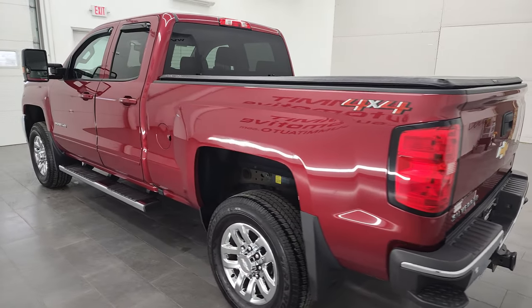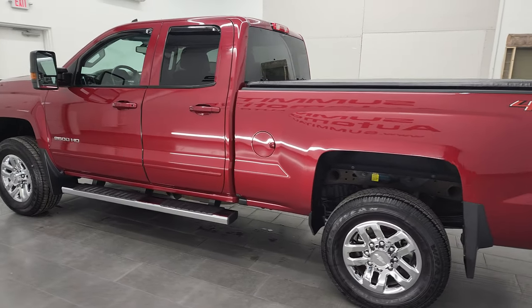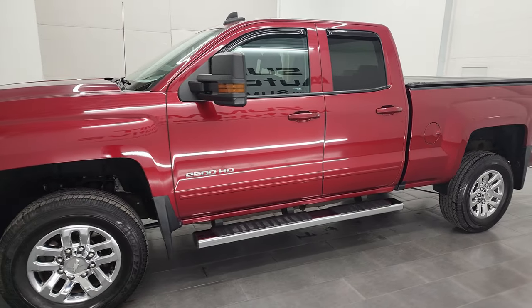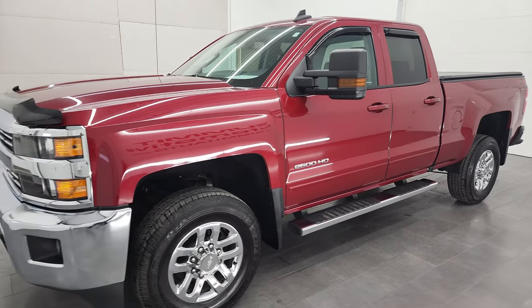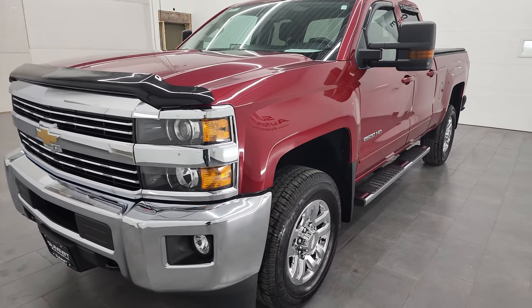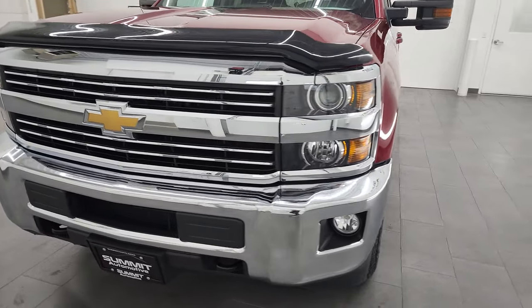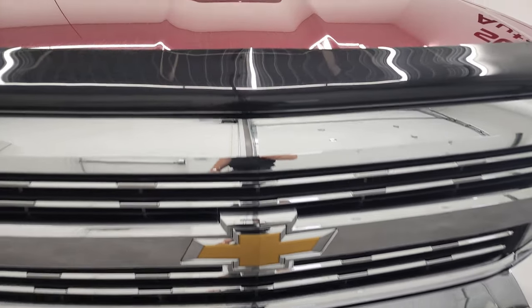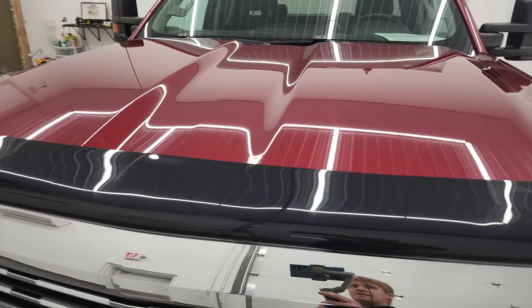This 2018 Chevy Silverado 2500 has the 6-liter V8 gas engine. This truck has been fully safetied and inspected by our service shop, has a fresh oil and filter change. All the fluids have been checked and topped off and this truck is 100% ready to go. I'm going to go all the way around, inside, underneath, start it up and take a look under the hood in this video.